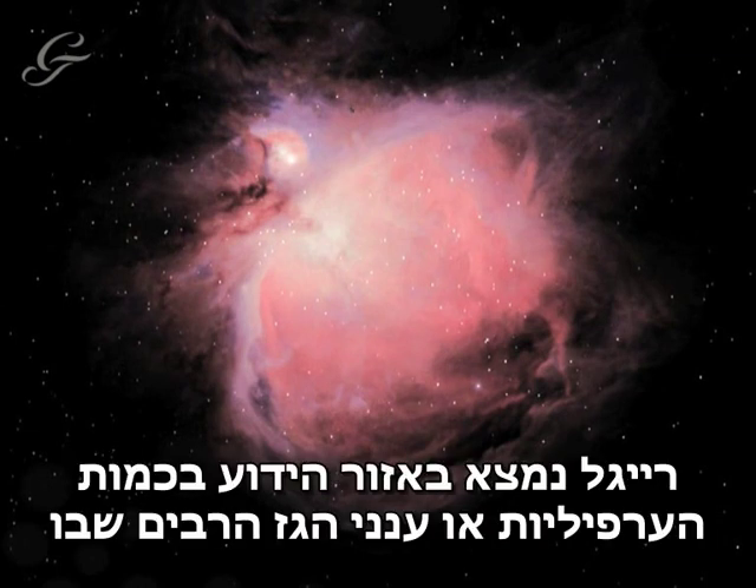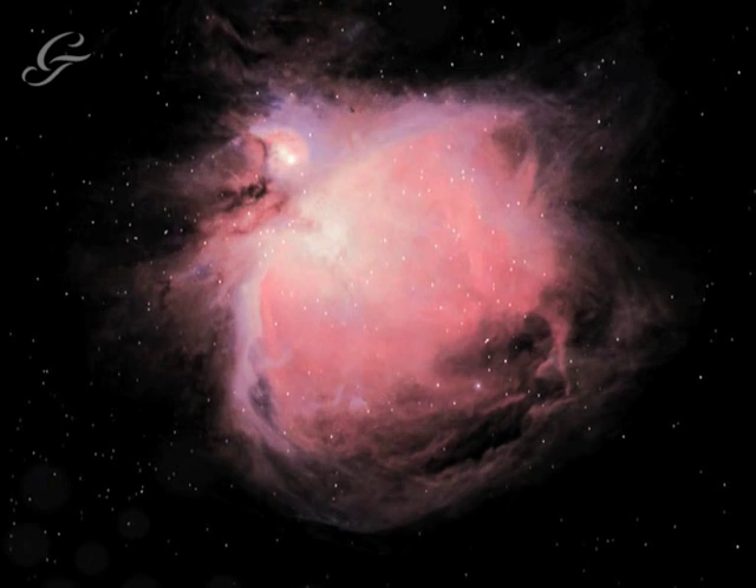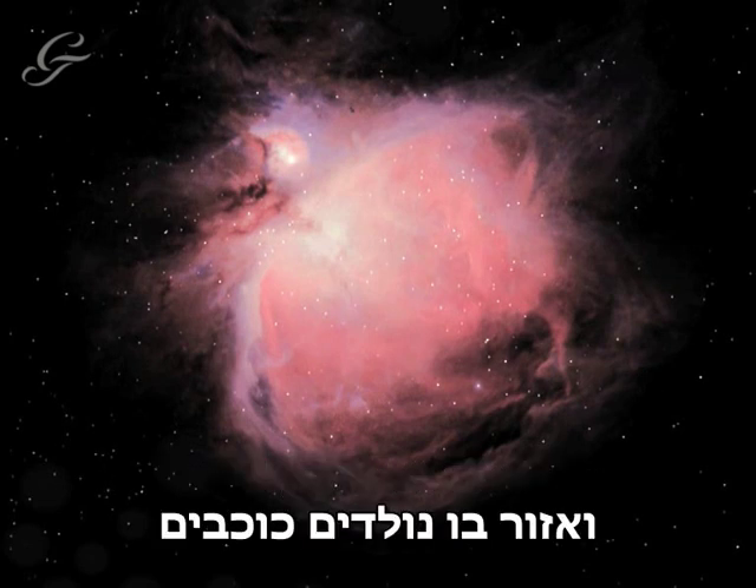Rigel is in a region of the sky known for its large numbers of nebulae, or gas clouds, the biggest of which is the Orion Nebula. The Orion Nebula, like all nebulae, is a massive cloud of gas and a breeding ground for stars.